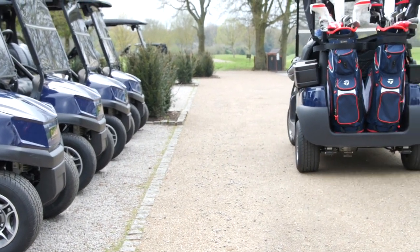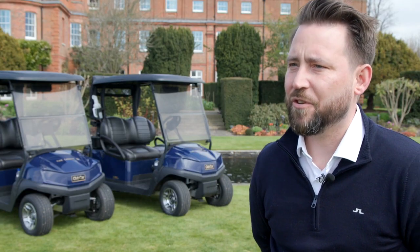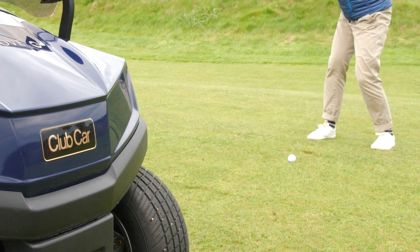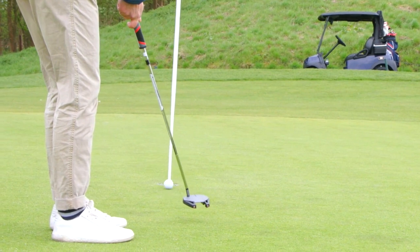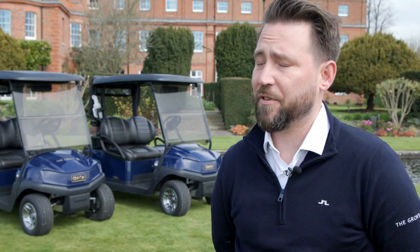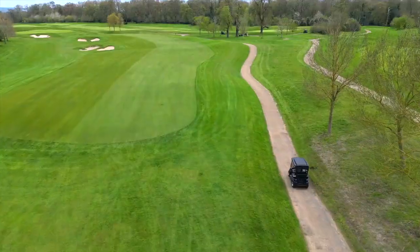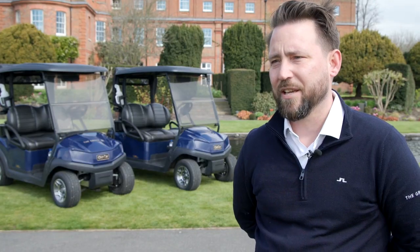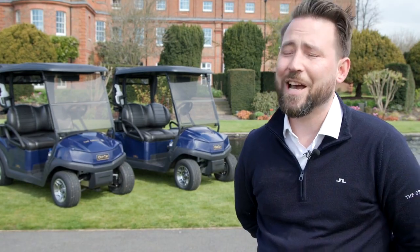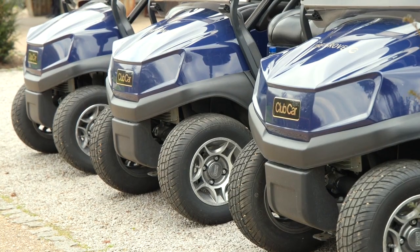We're really excited and overall the feedback's been excellent. In order to deliver the ultimate guest experience and ensure we're operating to the highest standard, we need to have the right partners, the right agreements, and the right products. Club Car have helped us deliver that, ensuring we're always pushing the boundaries with guest service. The Visage system helps us do live scoring and GPS on the golf course, and now we've got the built-in speakers which allows our clients to have some fun on the golf course.